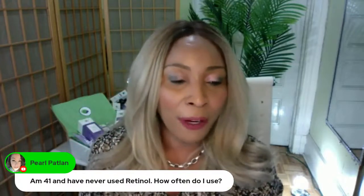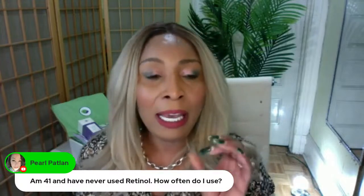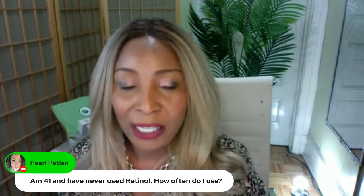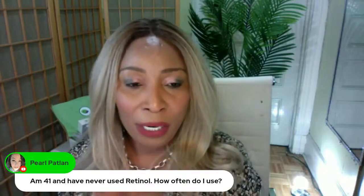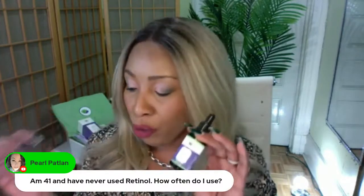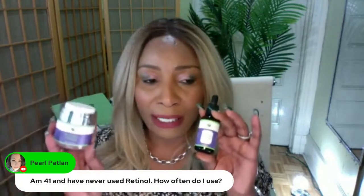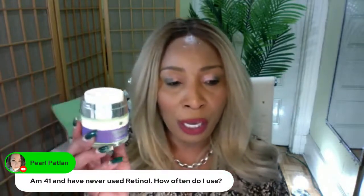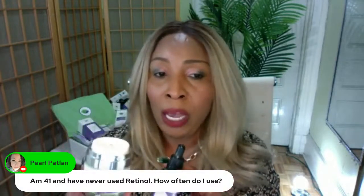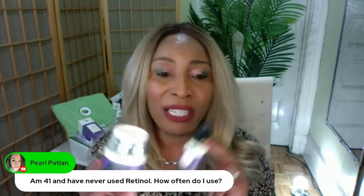For the question 'I'm 41, never used retinol, how often do I use it?' — it depends on what you're doing. At 41, you're trying to prevent wrinkles, not reverse them. I'd suggest getting both a retinol serum and a retinol cream and using them every night. You can use them for a week or two, give it a break, and then restart. Our retinol cream and serum are formulated to be used every night.